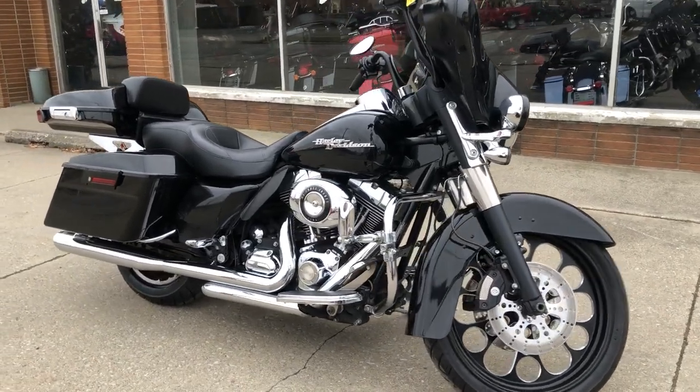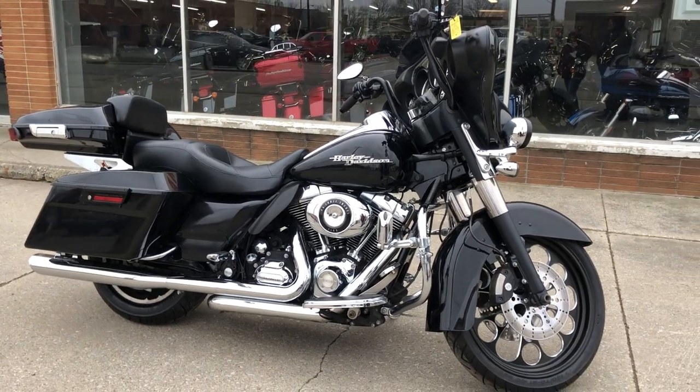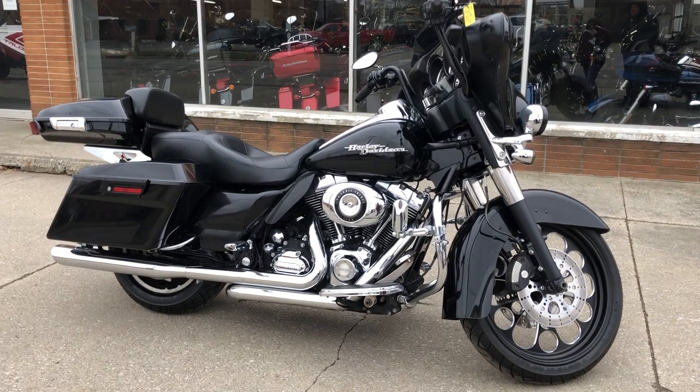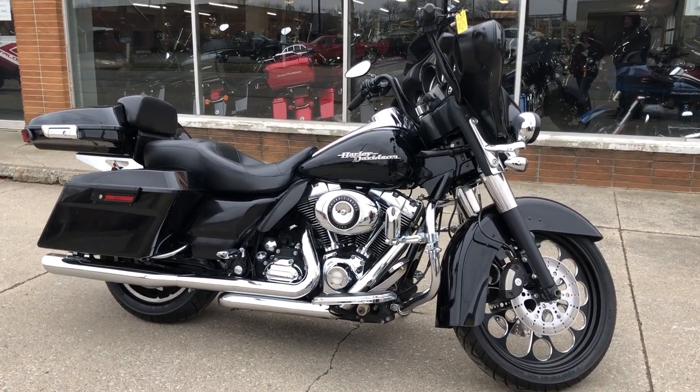Of course, we accept cash, credit cards, check, Bitcoin, Venmo — whatever you've got. If you want a motorcycle, we'll make it easy for you. We also deliver from our store to your door.